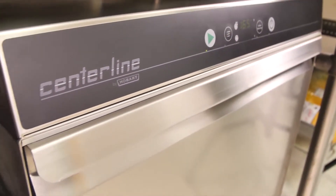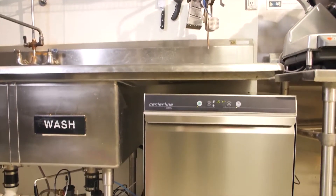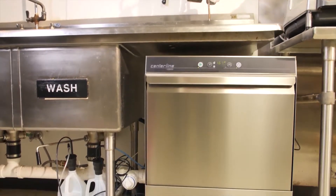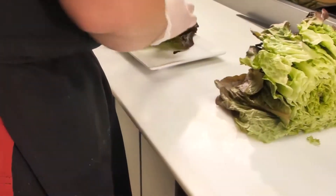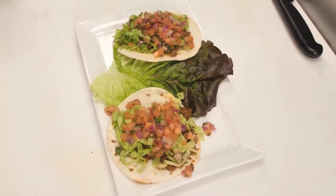When you have a Centerline undercounter dishwasher, which took up no additional space and slid right underneath one of my drain boards in my kitchen, it allows me to have that peace of mind at the end of the day that every dish was sanitized to the appropriate amount. Before, we had to hand wash everything, so it takes time away from doing that and allows us to be productive in other areas such as prep or cooking on the line.